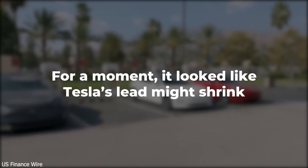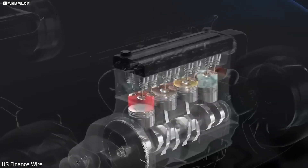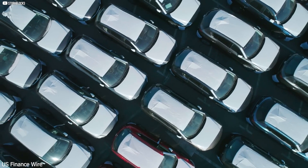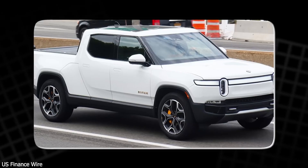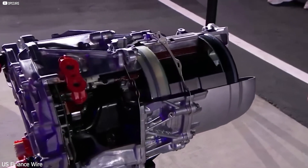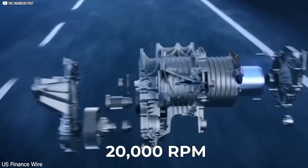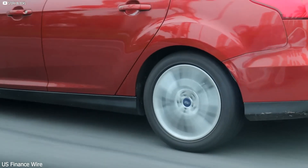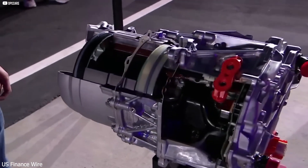Performance has always been one of Tesla's strengths, but this new motor takes it to the next level. It can push a car from zero to 60 miles per hour in under two seconds — quicker than a Bugatti, faster than a Lamborghini, faster than almost any car ever made. And it's not just about speed. This motor is more energy efficient; unlike older performance EVs that drain batteries fast, it delivers power with minimal energy loss.